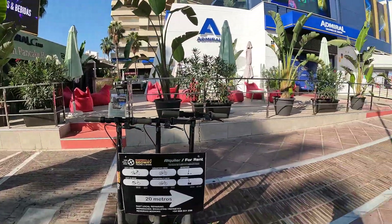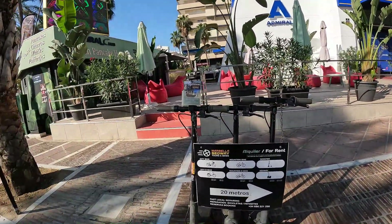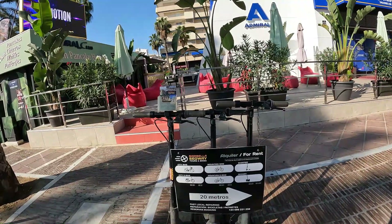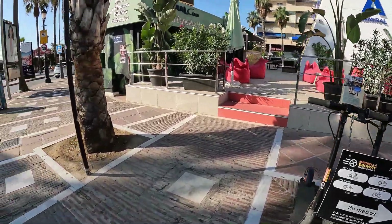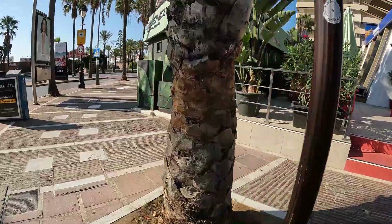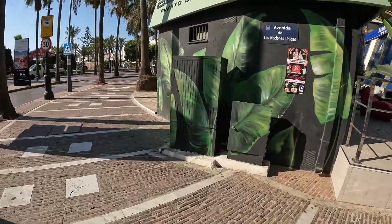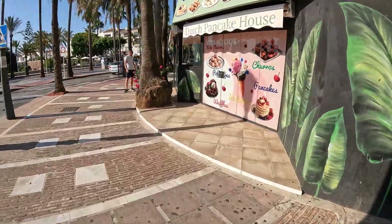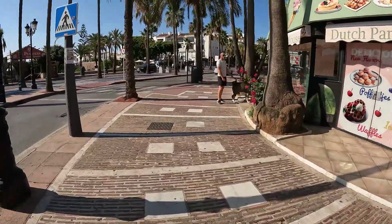There are a lot of places that have got hundreds of these scooters, but Puerto Banus seems to have three. I don't know what you feel about those things — I have actually got my own, but I only ever use it if I'm out in the motorhome.